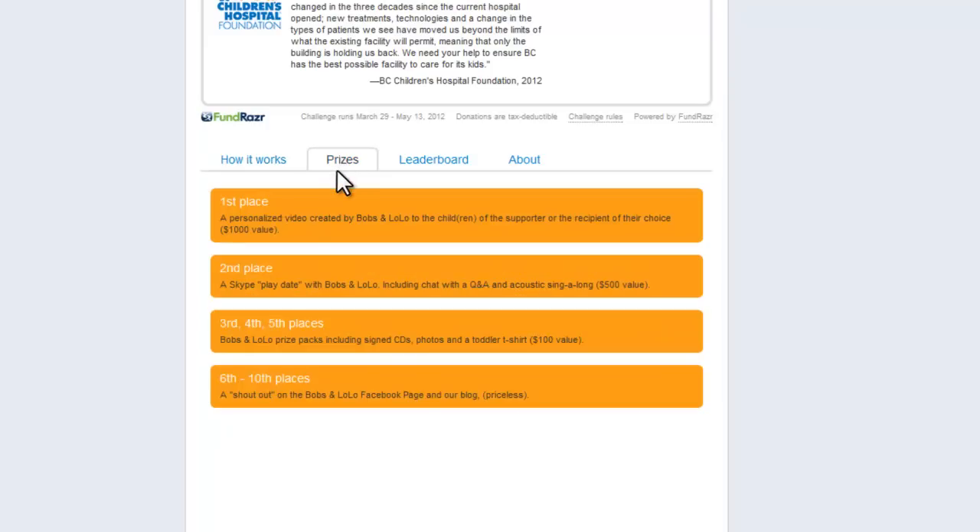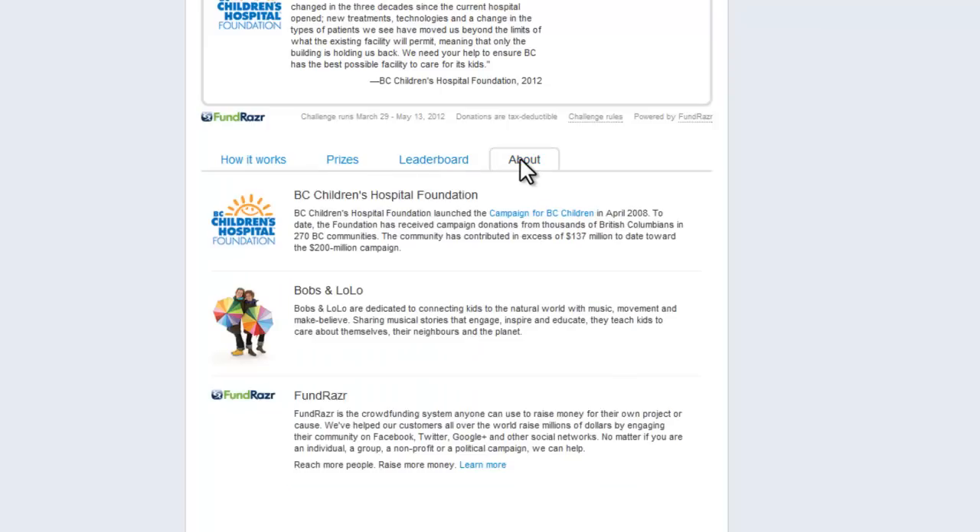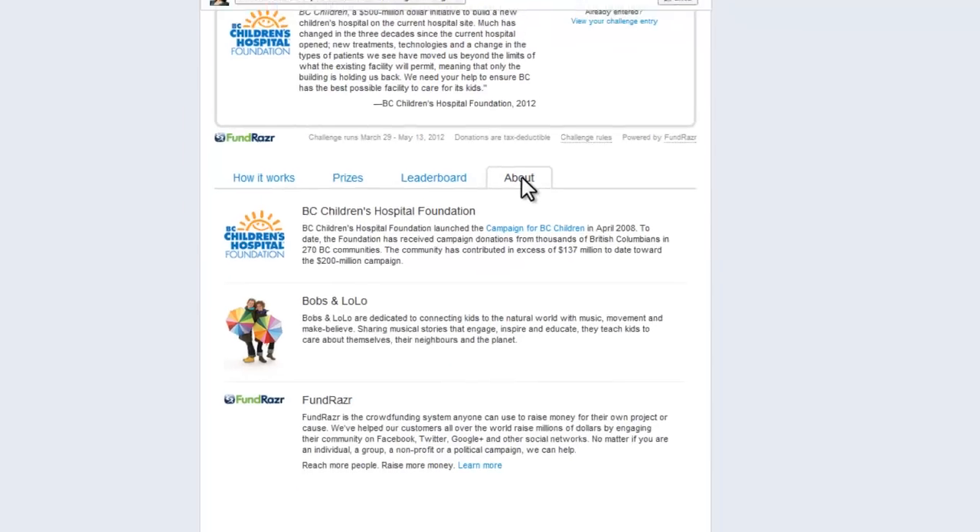The prizes: first place is a personalized video created by Bob's and Lolo to the children of the supporter or recipient of their choice. You can also see where you sit on the leaderboard, or learn more about the BC Children's Hospital Foundation, Bob's and Lolo, and Fundraiser.